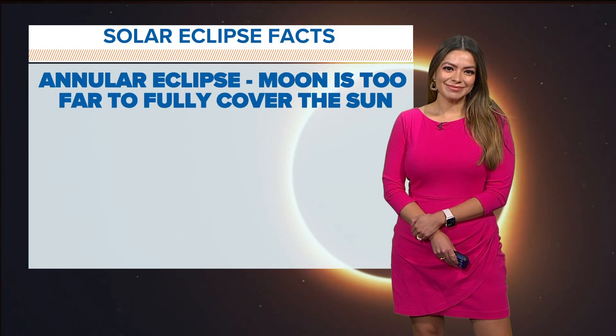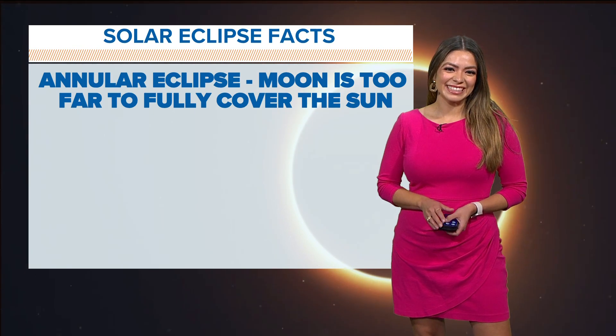Looking forward to the weekend with those cooler temperatures, but also in just three days, Texas can fix their eyes to the skies for a rare solar eclipse. Let's bring in meteorologist Mario Ruiz to explain what we're going to be looking at this weekend.